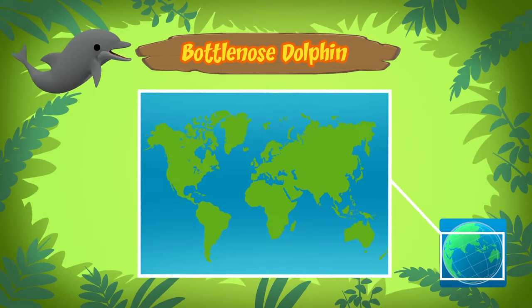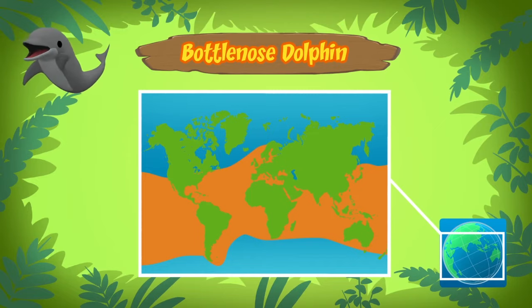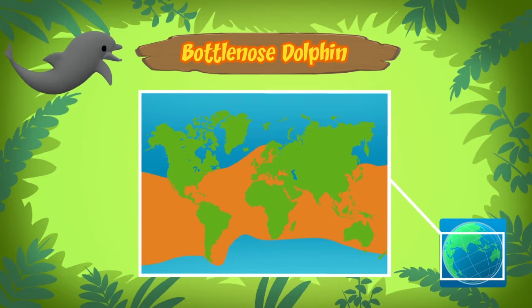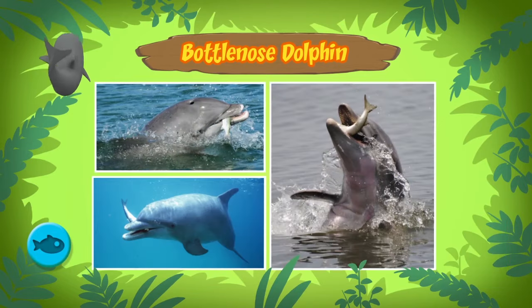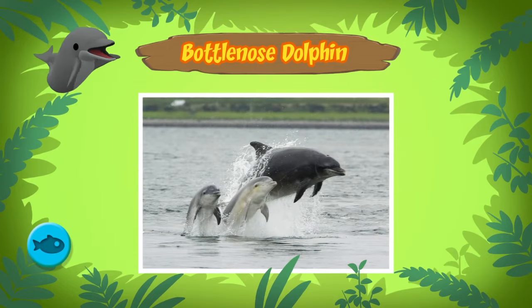These dolphins can be found in warm and temperate seas worldwide. Dolphins have large brains and they are very intelligent. Normally dolphins eat small fish and other small sea creatures, but this dolphin is still very young, so it might still need milk from its mother. Dolphins stay with their mothers for several years.